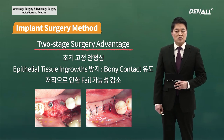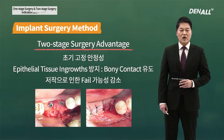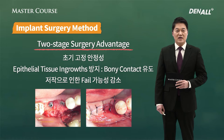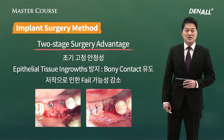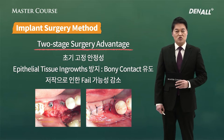If you look at two-stage surgery, you do incision, put in cover screw, and then it is closed. Secondary surgery is done. Implant's initial stability becomes increased and because it is closed, the epithelial tissue ingrowth can be prevented and there can be better contact.